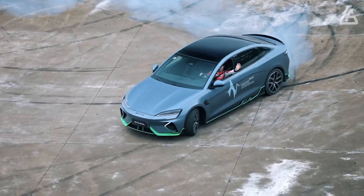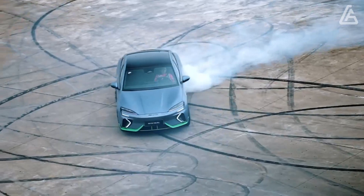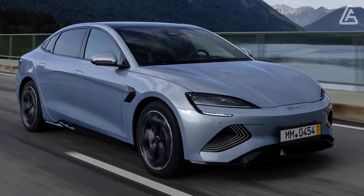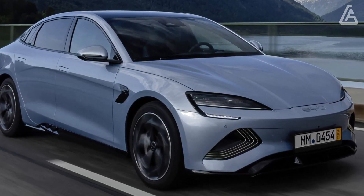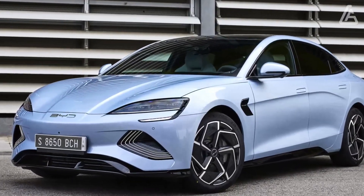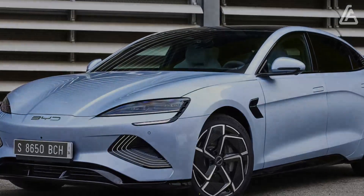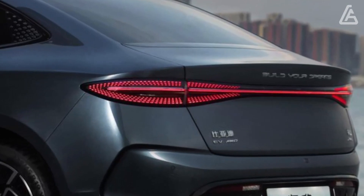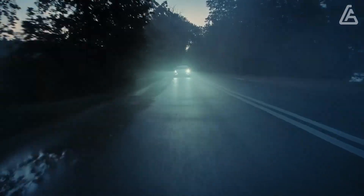Somewhat more powerful than a Tesla Model 3, the American competitor beats the BYD to 62mph by around half a second and has somewhat more range. Yet BYD is so content with its 3.8-second 0-62mph time that you'll find it hailed as the BYD Seal 3.8s on the boot lid.